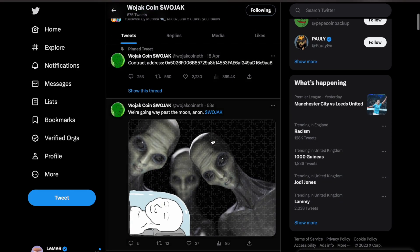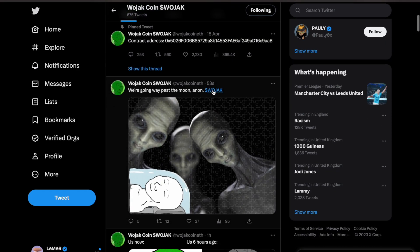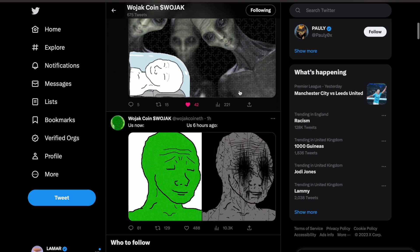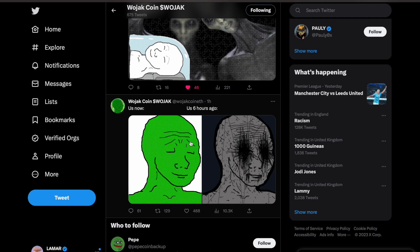Social is still holding up strong, as I say every day. The memes are coming in — 53 seconds ago — let's show that some support. Wojack, we're going way past the moon, and I believe we are too. That bounce is absolutely golden.